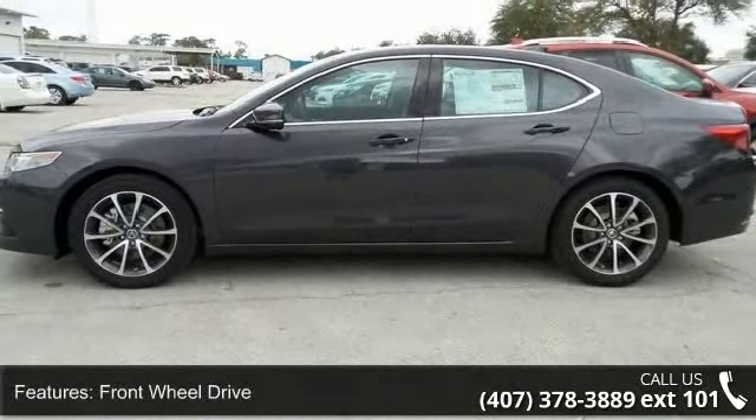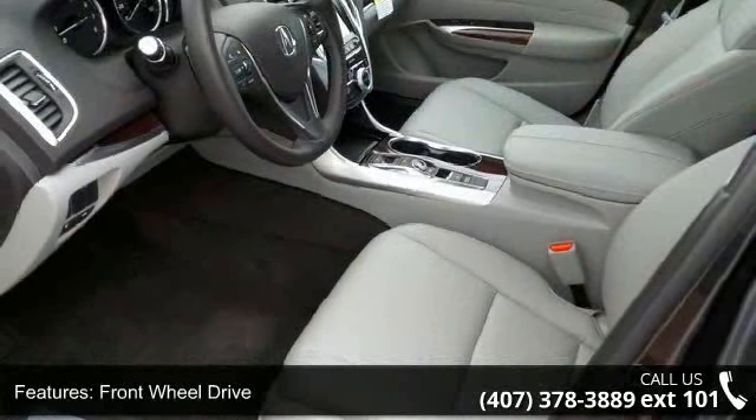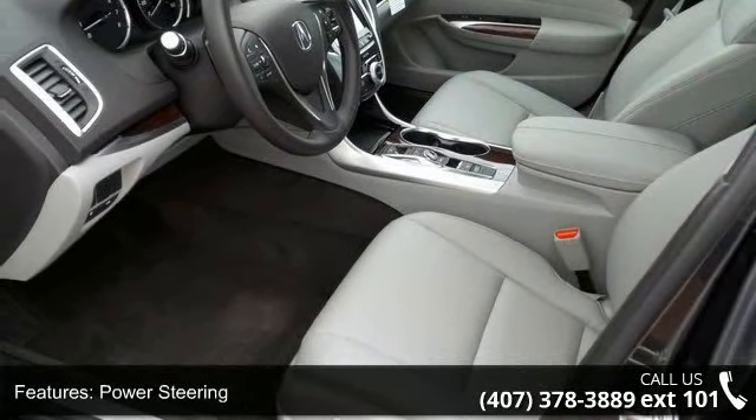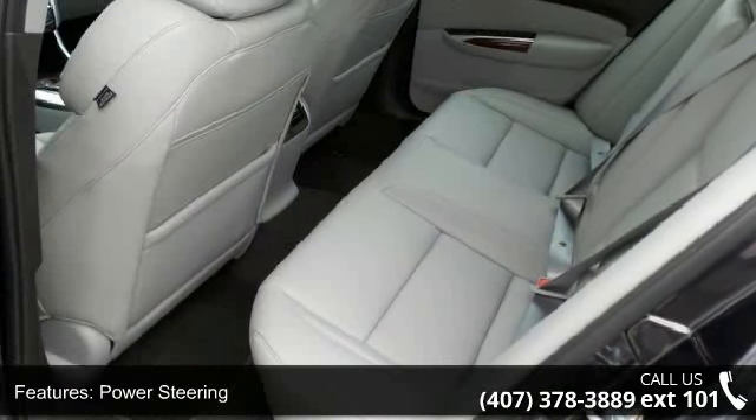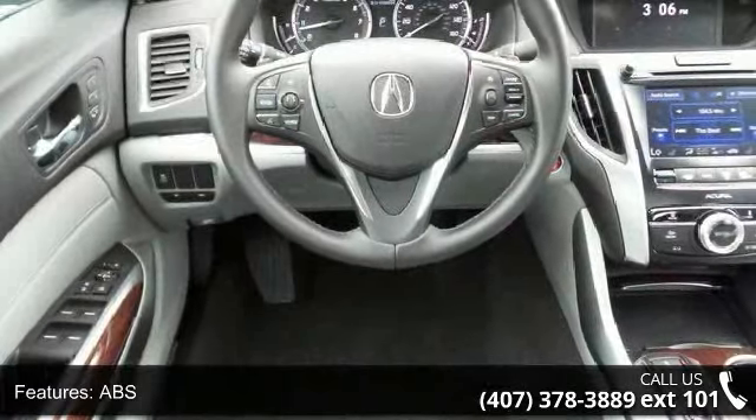Some of the top features included with this vehicle are front-wheel drive, power steering, ABS, four-wheel disc brakes, brake assist, aluminum wheels, rear defrost, daytime running lights, automatic headlights, and satellite radio.